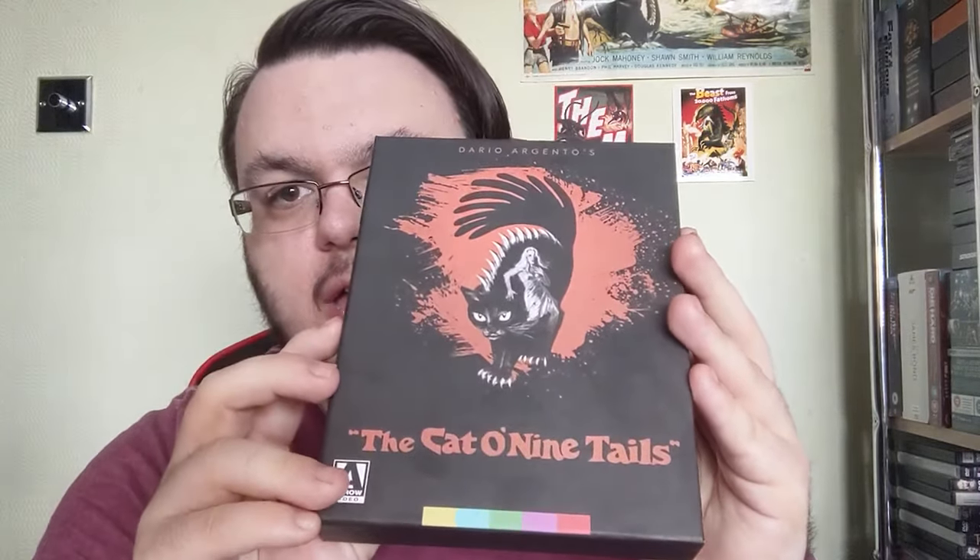Welcome everybody. Today we are looking at another new Arrow Video limited edition: The Cat o' Nine Tails on 4K with plenty of other physical extras. This was released in 1971, directed by Dario Argento. It stars James Franciscus and Karl Malden, and it's the second entry in Argento's so-called animal trilogy, preceded by The Bird with the Crystal Plumage — also out on 4K in its own limited edition — and followed by Four Flies on Grey Velvet. Like those films, this is in the genre of giallo. The basic plot follows a reporter and a blind retired journalist trying to solve a series of murders connected to experiments by a pharmaceutical company and secret research. The two end up becoming targets of the killer themselves. This is easily one of my favorite films from Argento.